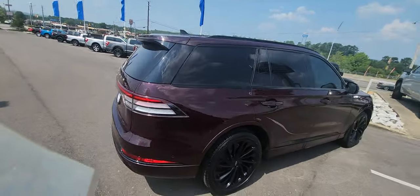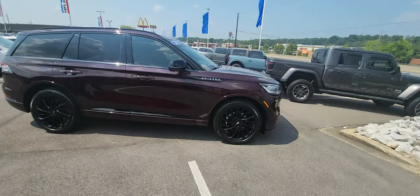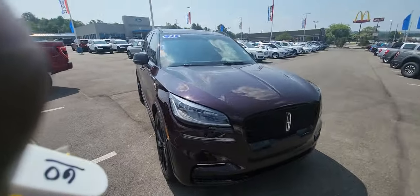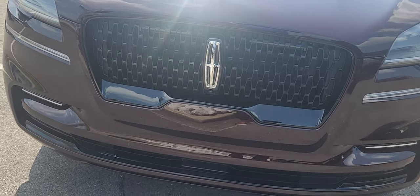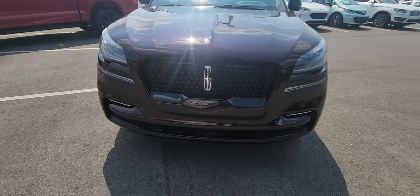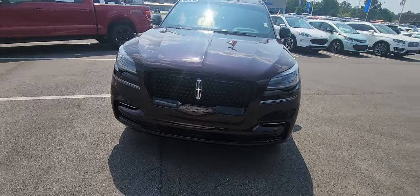It is a beautiful vehicle to see in person. Inside the vehicle is the ultimate luxury. Just walking around, the first thing you notice up front is that beautiful, typical Lincoln logo with the icon grille. It allows a lot of air into that engine just to keep that 400 horsepower engine cool.